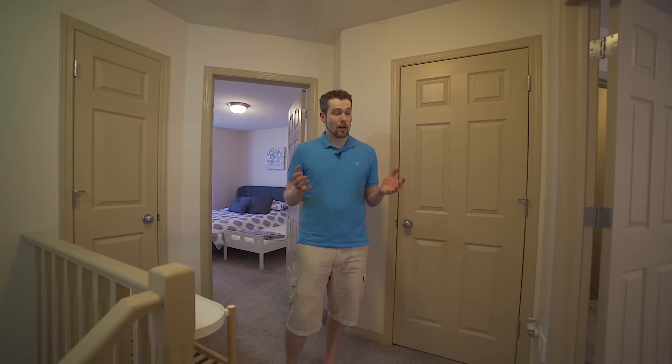Now we're upstairs. One thing that's unique about this property is that instead of having the typical three bedrooms upstairs with a master and two smaller bedrooms, you get two bigger bedrooms that essentially both act as masters and have their own ensuite bathrooms. They're both very large, with a couple of differences in the bathrooms which we'll check out.